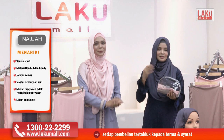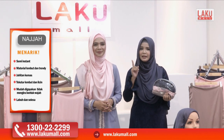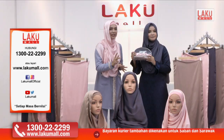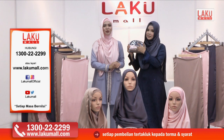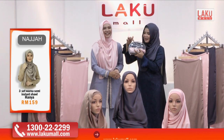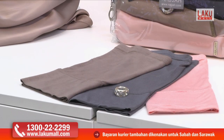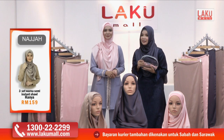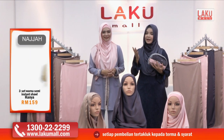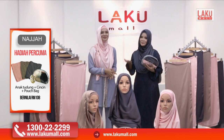Harga promosi kita hari ini hanya di Lakumall adalah RM159 sahaja untuk lapan barang — tiga satin shawl, tiga inner tudung, satu pop bag, dan satu cincin tudung. Jangan lupa untuk telefon kami di hotline kami 1-300-22-22-99 dan layari laman web kami di www.lakumall.com.